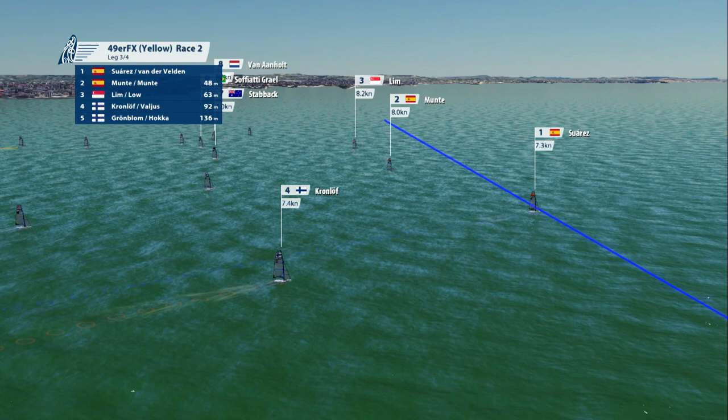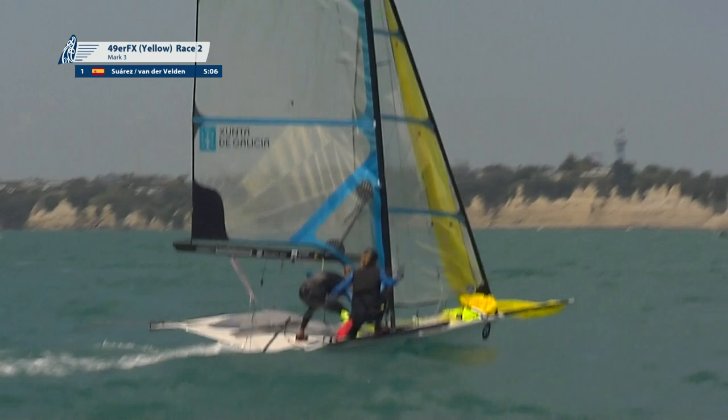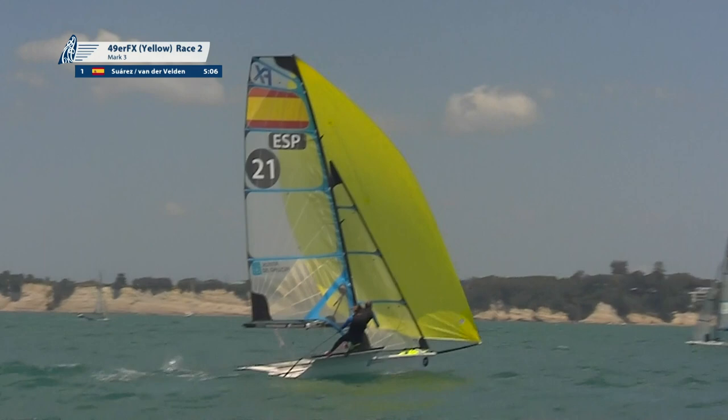We look for the gennaker to deploy out of the spinnaker chute in the bow of the boat. Crew comes in, jumps onto the halyard, and the skipper picks up the correct angle. Once the spinnaker or the gennaker is deployed, they're off to the finish.